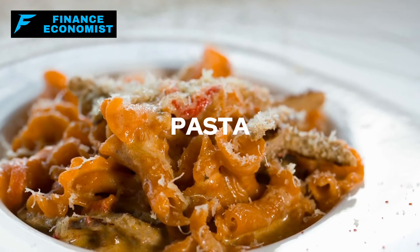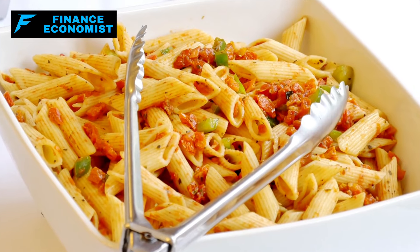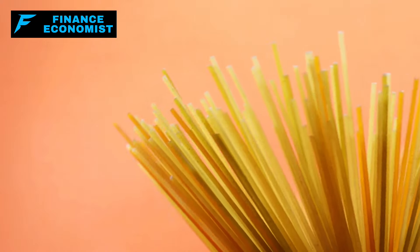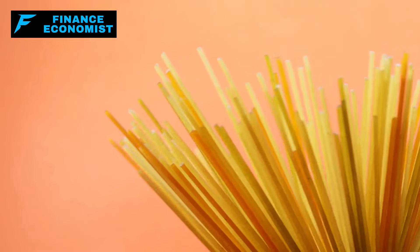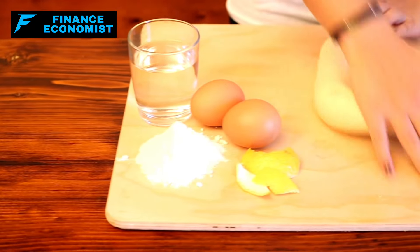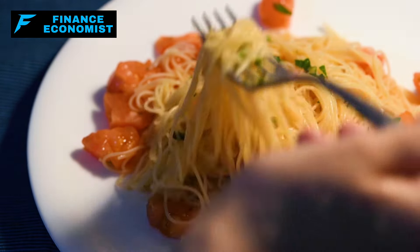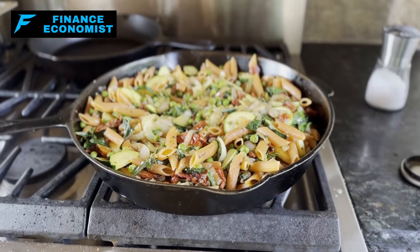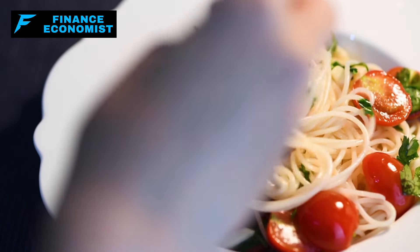Number 7 on our list of foods that never expire: pasta. That's awesome news for all of us pasta lovers. It's like your culinary blank slate — you can toss anything in there: veggies, meats, seafood — and you've got yourself a meal that's both filling and potentially nutritious. Pasta eaters seem to have better overall diet quality, probably because pasta is such a great foundation for building nutrient-rich meals.